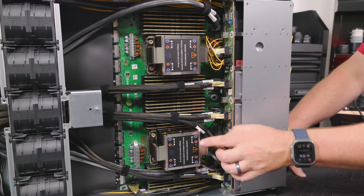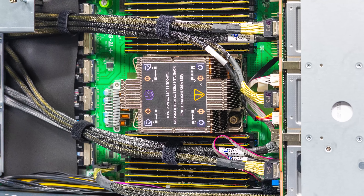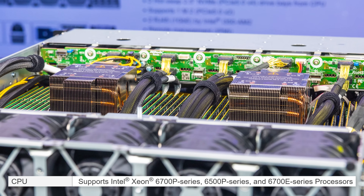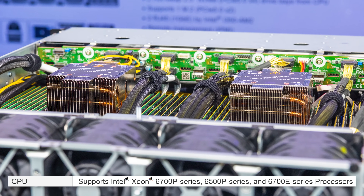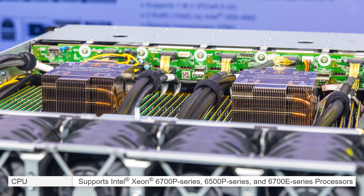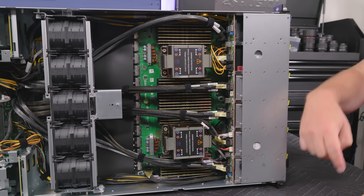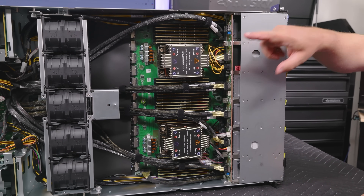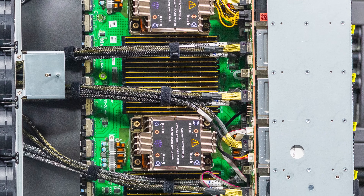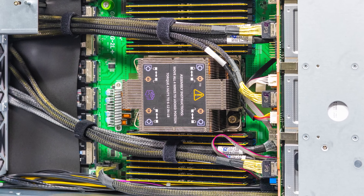Here we have the server motherboard with two heatsinks, each with an Intel Xeon processor. This is a dual-socket E2 or LGA 4710 system, which means it's the Intel Xeon 6700 or 6500 series. This can technically take the Intel Xeon 6700E, which can go up to 144 cores each. On this system you'll more likely have the P-series or performance cores. The 6700P versus 6900P series gets you more DIMM slots because of the wider chassis. Each CPU has 16 DIMMs, giving 32 DIMMs total. With the 6900P series, you would only get 24 DIMMs.